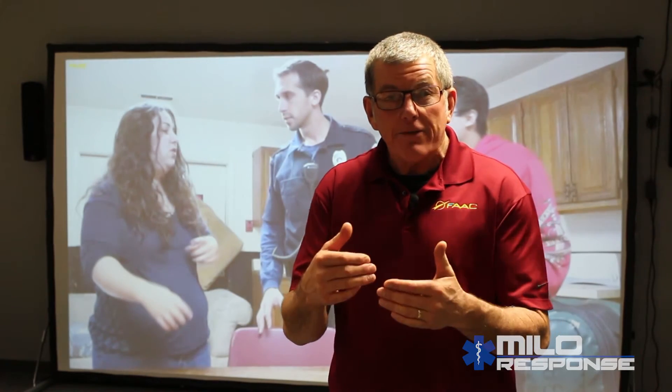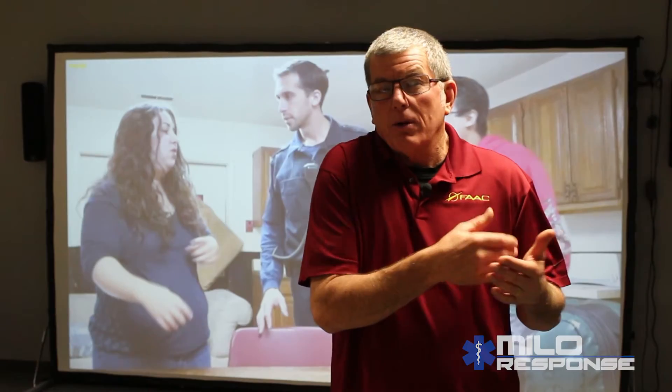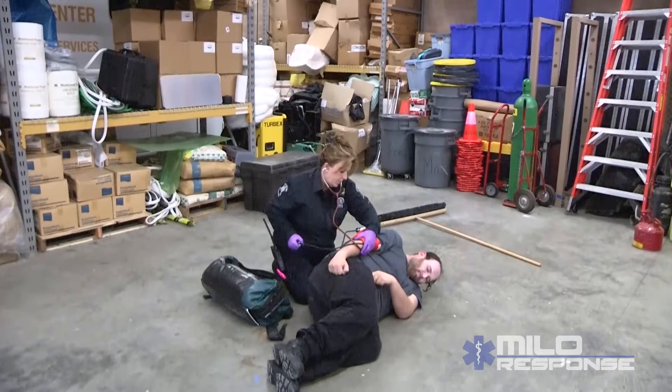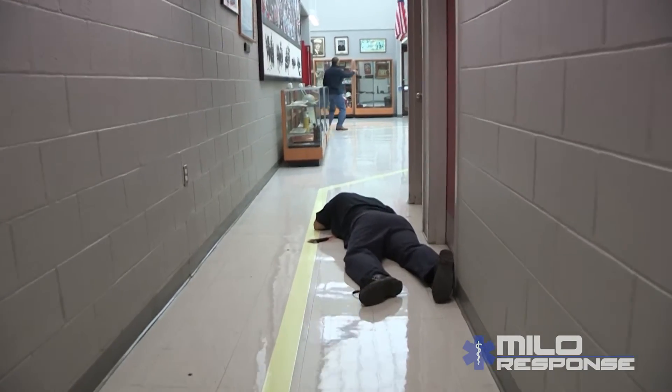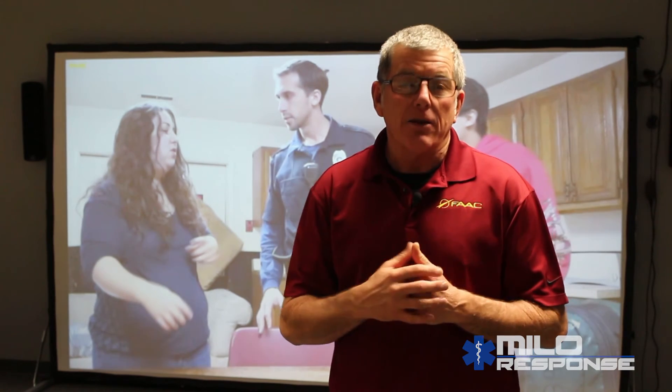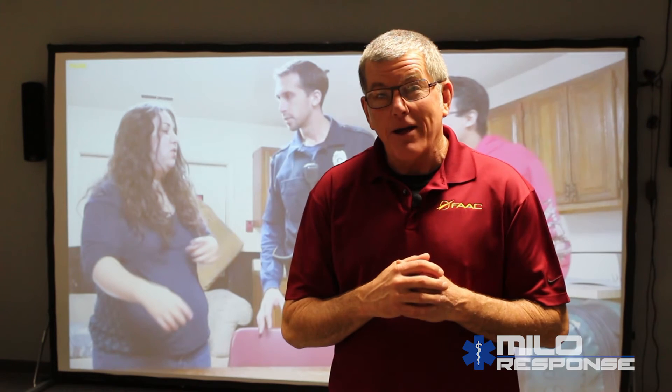MiloResponse gives you the opportunity to train your students in a safe environment, but under conditions that are real-world, conditions that are constantly evolving, conditions that are stressful and sometimes even threatening. And yet, with the safety of your training center, you can impart upon them the knowledge and experience that you have as to how to handle these situations and how to work through the situations. That is MiloResponse.